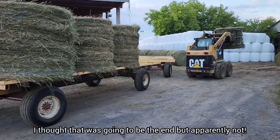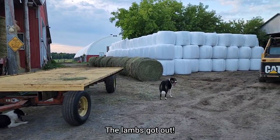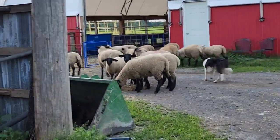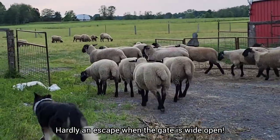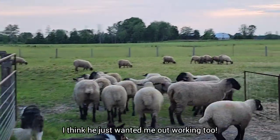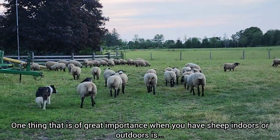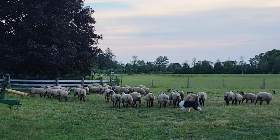I thought that was going to be the end, but it's not. Arnie called me because the lambs got out, so I've got to go put them away. There they are - the escape artists. Who can blame them? There's lots of hay out here. Well, it's hardly an escape when he leaves the gate right open. But whether you're indoors or outdoors, one thing of great importance when you have sheep is making sure when you leave the pen, you shut the gate.